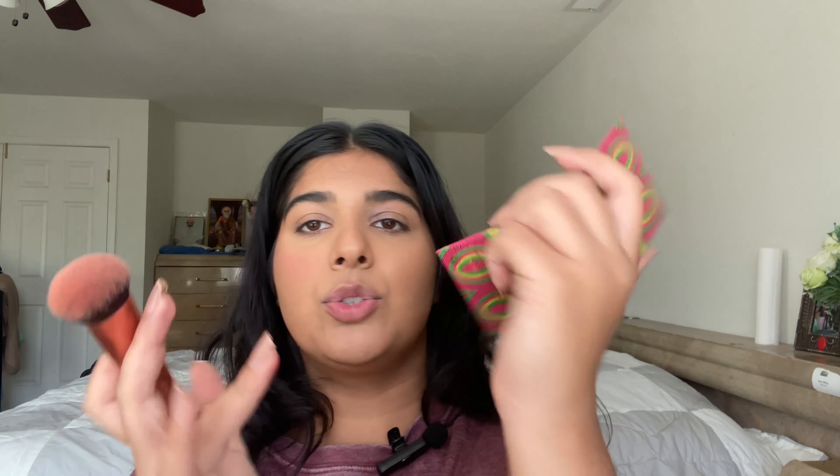Let me just swatch it for you guys — this is so pigmented. Funny story: when I was younger I got in a fight with Juvia's Place on Instagram. I wanted a golden eyeshadow palette and I was like 'why are your colors so boring?' They were like 'did you even go on our website, we have so many colors.' I said I was never going to get a Juvia's product, but my best friend was using it a lot — she actually gave me this blush — and their colors now are amazing.